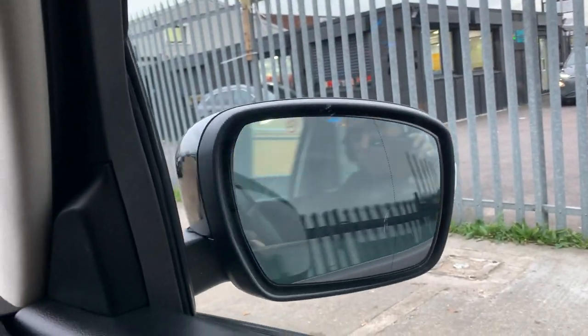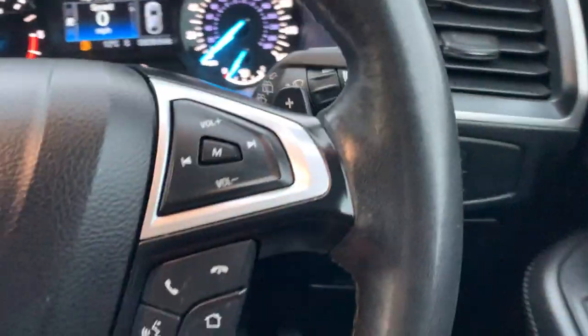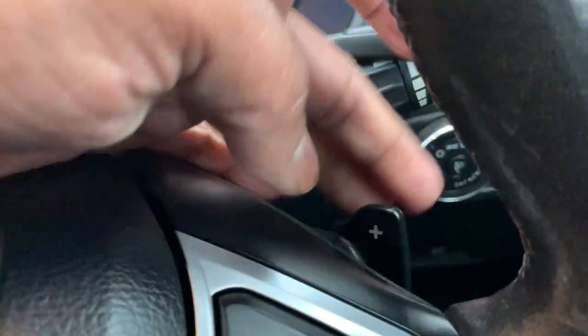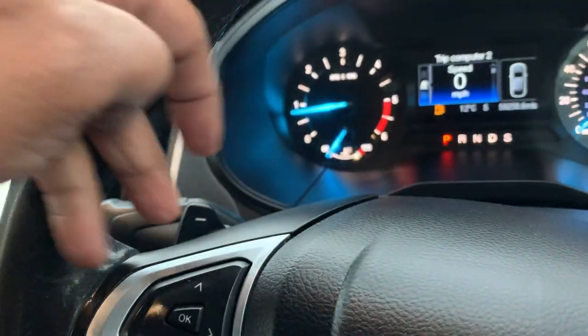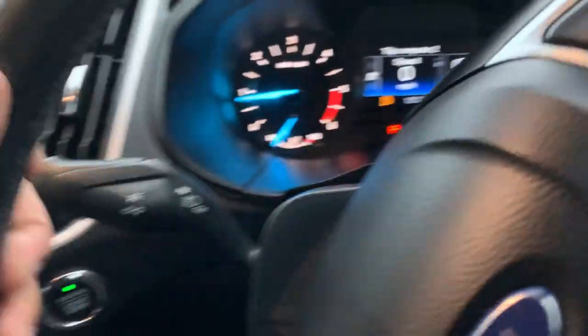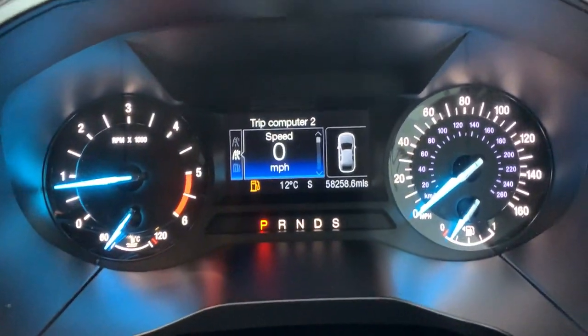The car has got powered windows, foldable side mirrors, child lock right there, central locking, light controls, front and rear fog lamp controls, Bluetooth connectivity including volume controls, and a Tiptronic gearbox to add and take away gears manually if you fancy that. Some wiper controls too, and 58,258 miles on the clock.